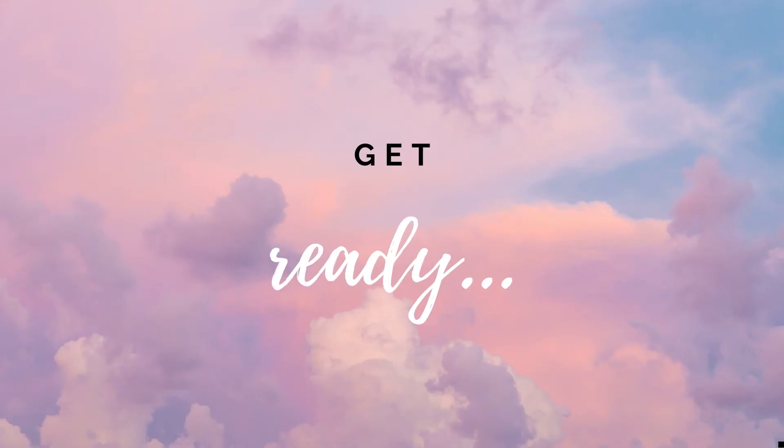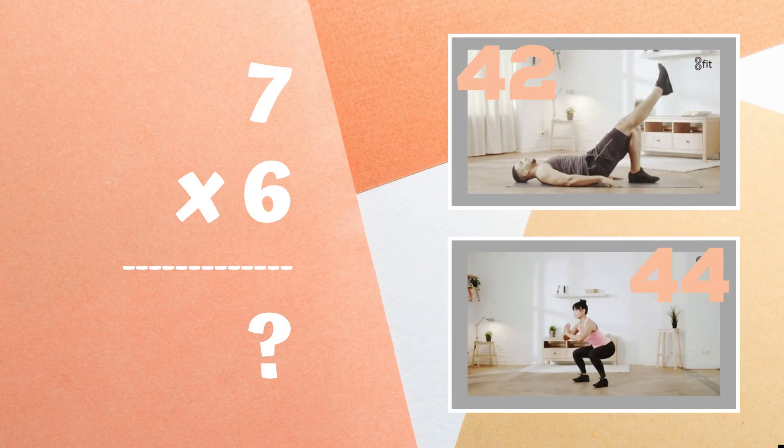Get ready. Can you tell me what seven times six equals? Is it 42 or is it 44? Copy the exercise next to the answer you think it is.